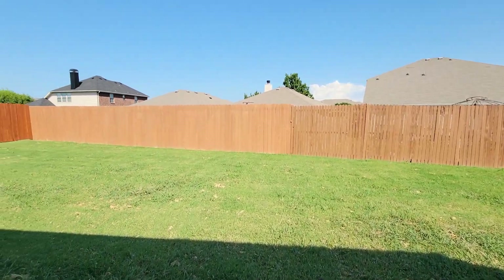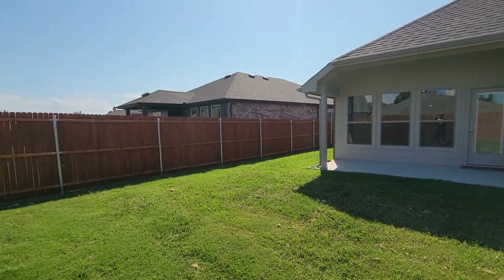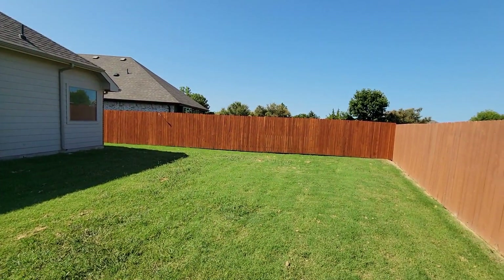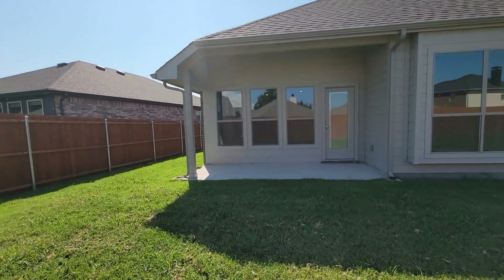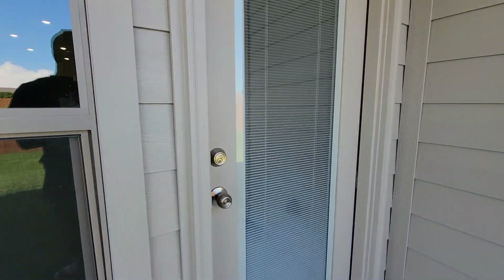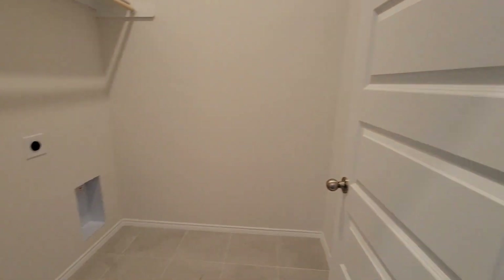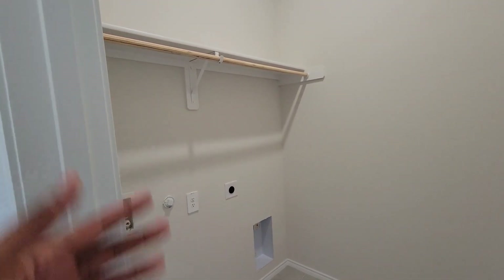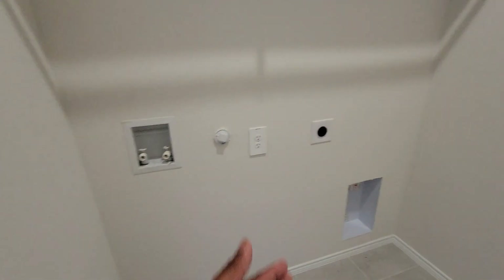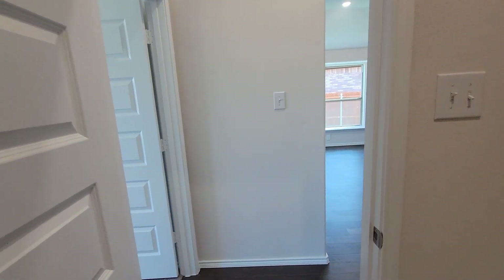This is the backyard. Let's go back in and check out the rest of the house. Right before we go into the master bedroom, we have the laundry room. Washer will be right here, dryer on this side. Nice shelf at the top, nice size tile on the floor, nice wooden door, and you got a vent in here too.